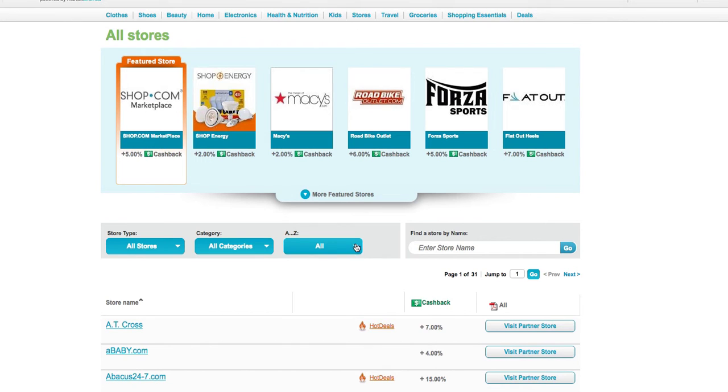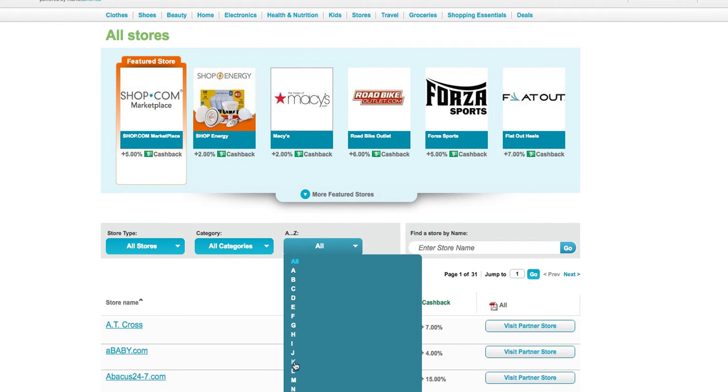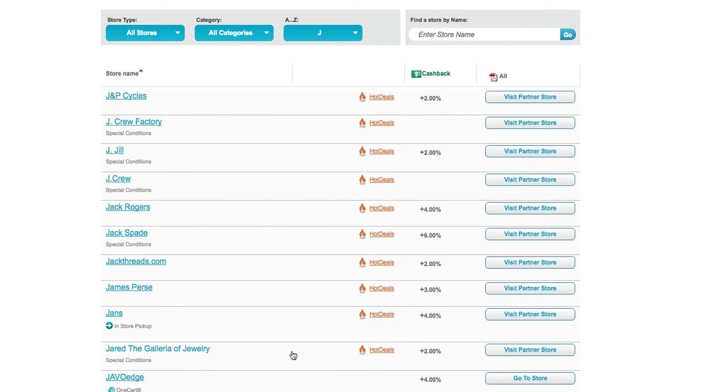For future reference also, go to stores, go to J, because this one we're going to shop at jet.com.